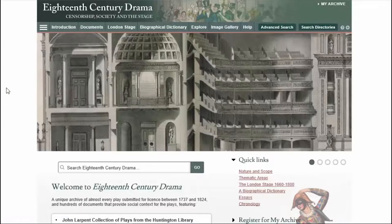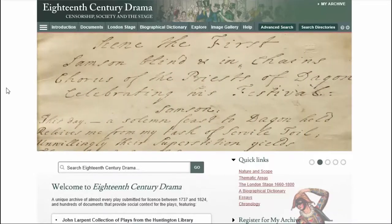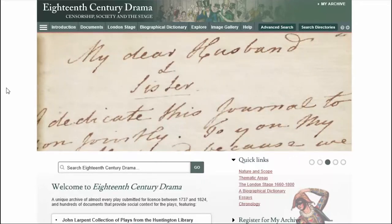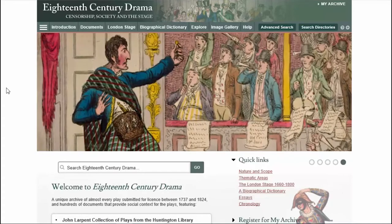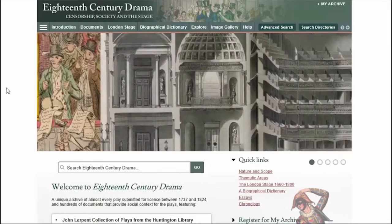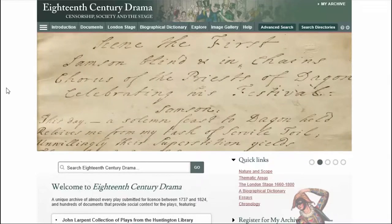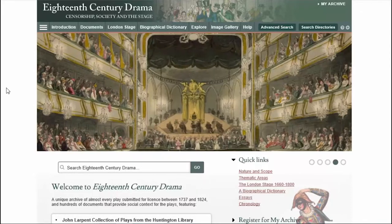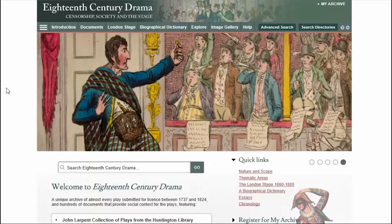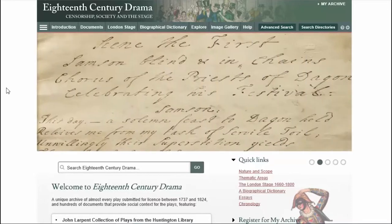Moving on to 18th Century Drama, the last collection within this package. The collection spans 1737 to 1824 and is built around the John Larpent plays, sourced from the Huntington Library. John Larpent was the English inspector of plays from 1778 to 1824, responsible for approving plays before they could be staged. The collection is a set of works preserved from original license submissions — over two and a half thousand plays digitized. Some were approved, some approved once changes were made, some rejected. These documents are supplemented by further material, including the diaries of John's wife and professional collaborator, Anna.